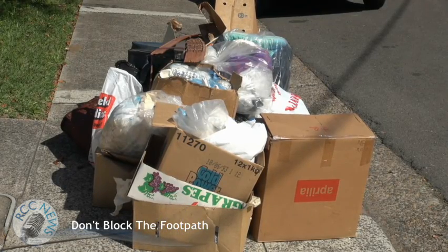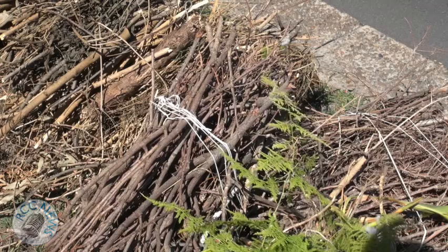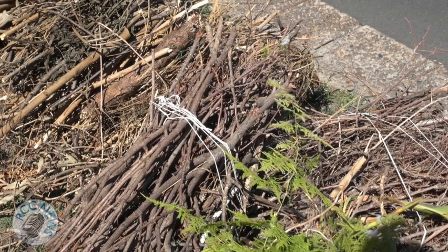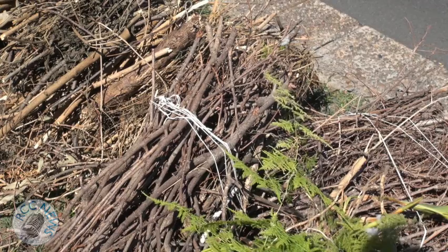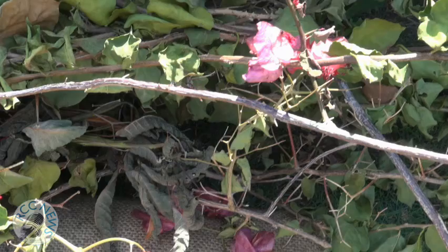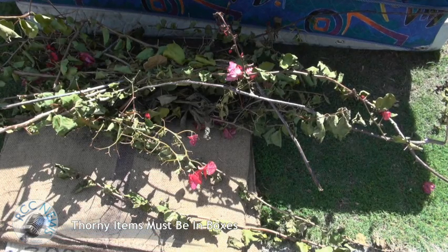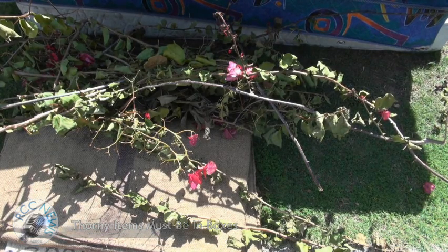Place your items in neat piles. Small items can be placed in boxes — this makes it easier for the cleanup crew to pick up items. Garden clippings should either be tied together or placed in a box or plastic bag. Thorny items like roses or bougainvillea can only be left out for collection if they are in boxes, as this is safer for the cleanup crew to pick up.